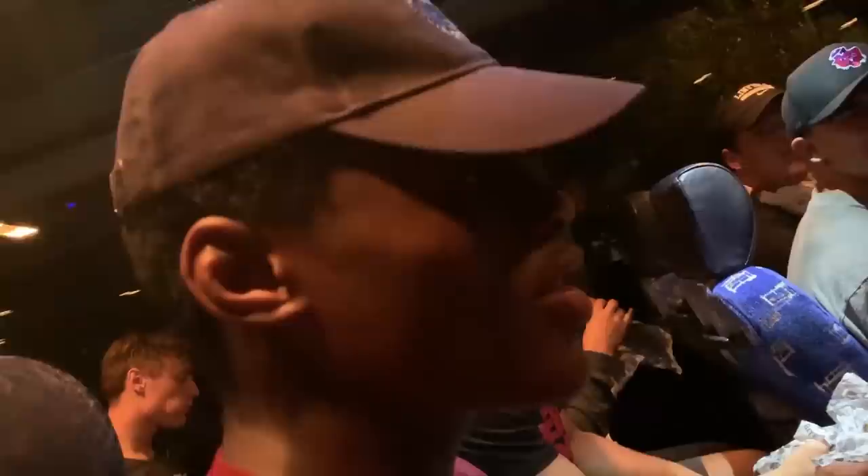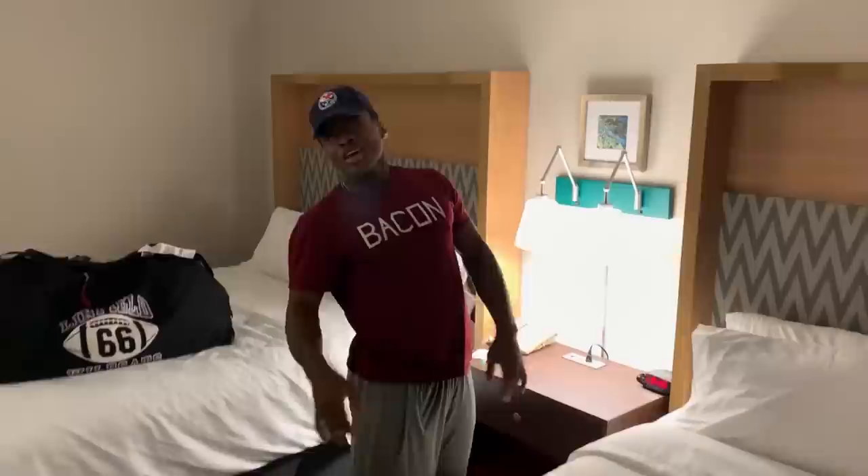We are off the plane here in Philly. Now we're headed to the hotel again with Artie. What are you munching on? Philly cheesesteaks. All right everybody, we have arrived. As y'all can see, that's Hardy's bed and that's mine right here. Now we gotta go get a little workout in as a team before we get to eat dinner again.